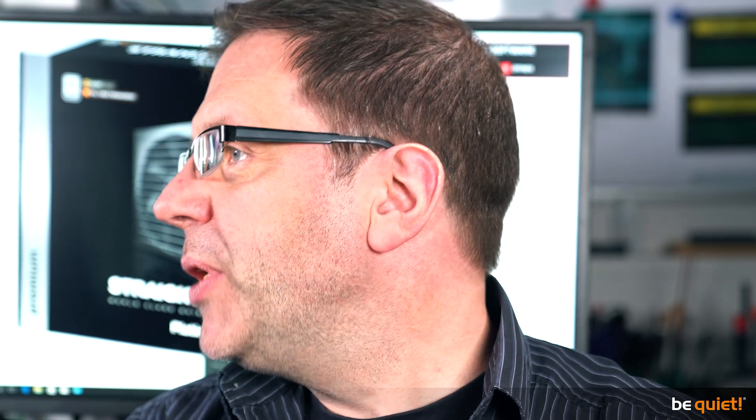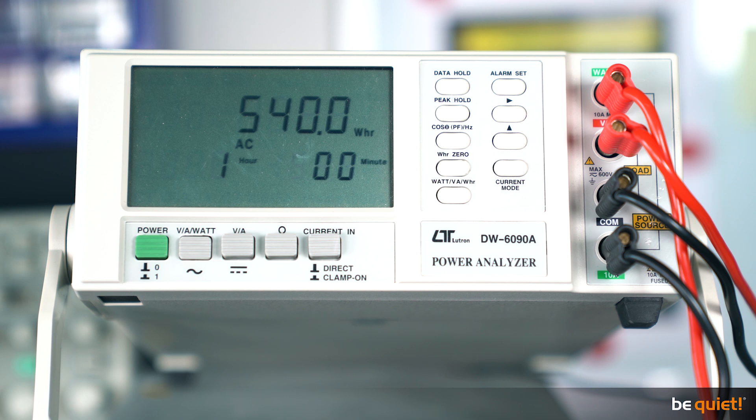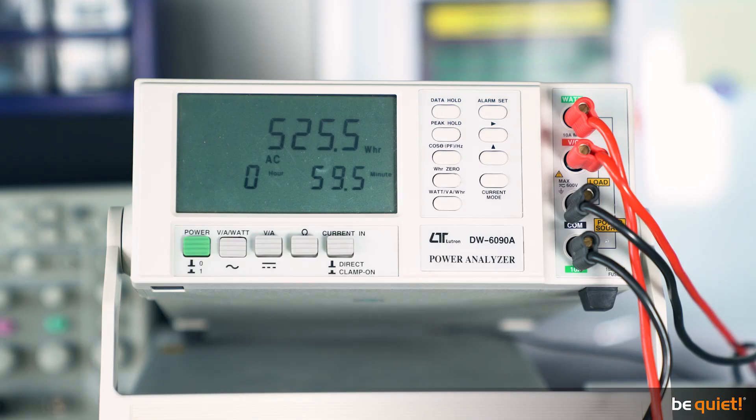All right, the benchmark has finished, and we have measured everything with the dedicated power supply analyzer behind us — the input power, the output power, and the overall consumption. What are the results? We've measured a power difference of about 20W at peak. Much more interesting is the energy consumption, though. The gold model shows 540Wh after one hour, while the platinum model shows 525.7Wh. That's an average difference of 14.3W, which doesn't sound like much. But with a computer running 24 hours a day, seven days a week for a full year, at €2.60 per watt that sums up to more than €37 per year.